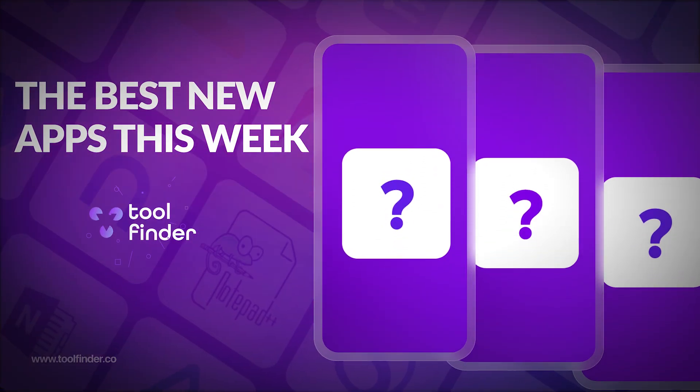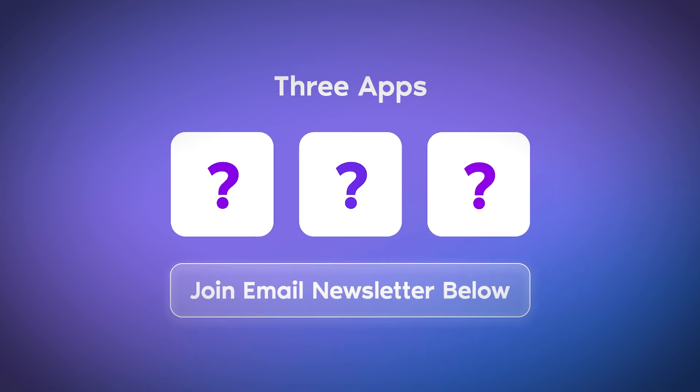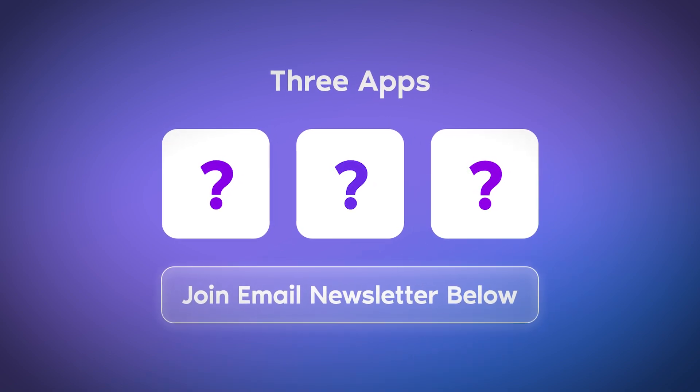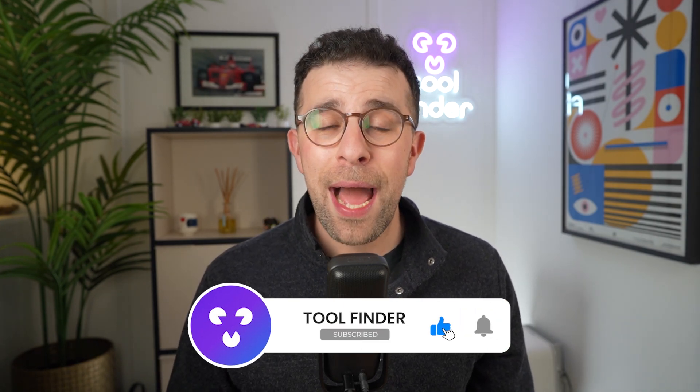Welcome to 'Best New Apps This Week,' a series where I dive into three apps a week to help you find the best ones. We're going to cover a wide range of them today. If you didn't get this video last week, that's because you're not on the email subscription list, which gets you the apps in your inbox every single week — a simple way to summarize everything. Please make sure you're subscribed via the link in the description.